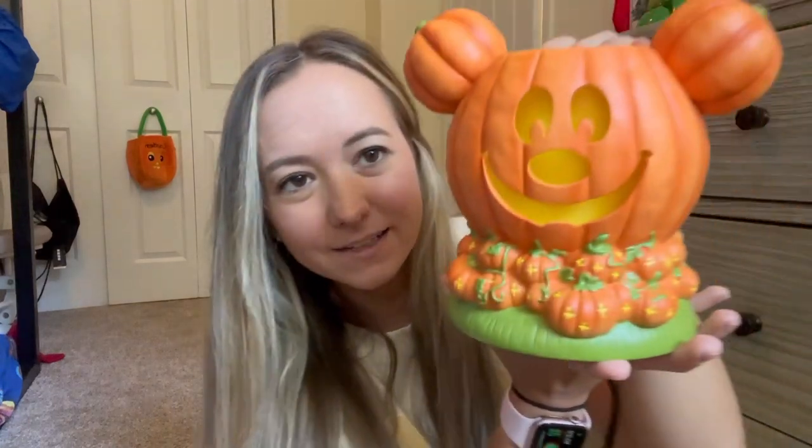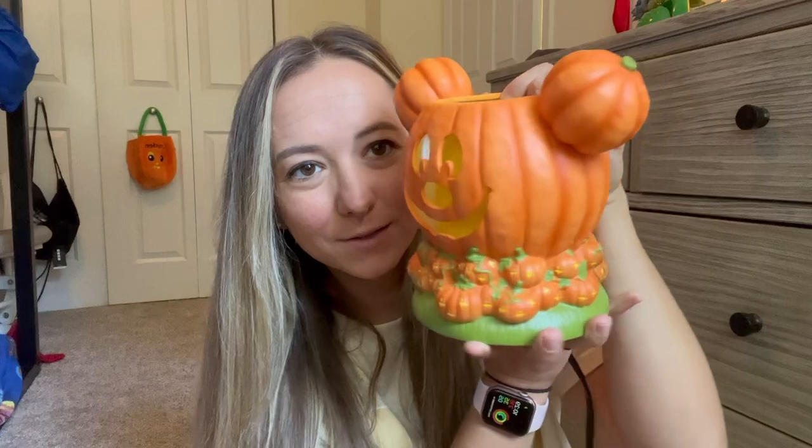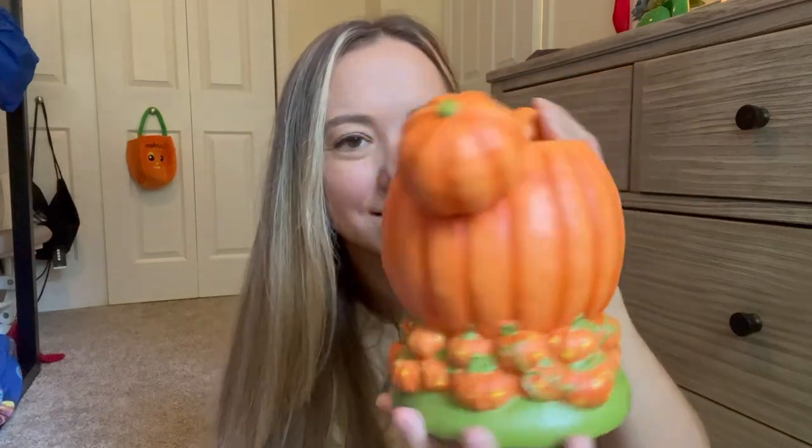Remember to always take out your bulb. Oh my gosh, this is the cutest warmer ever. So here is the warmer — it's a nice ceramic material.